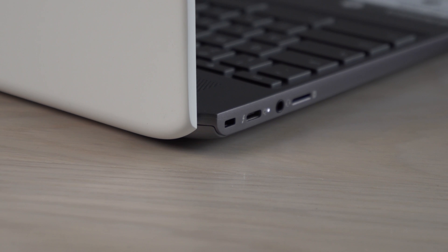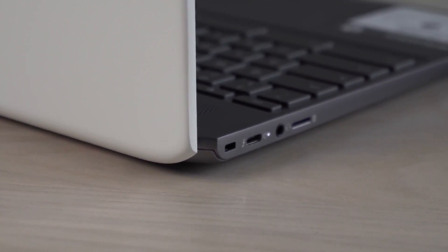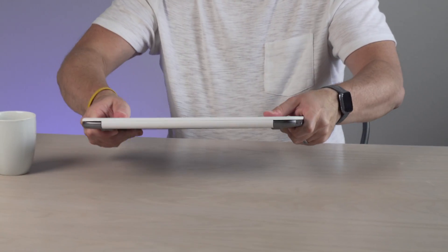It comes in two colors — a white lid and a gray bottom — and I think this looks a little better than the X360 did. That one polarized people a bit: some loved it, some didn't. I personally liked it, but with the gray and white it's just a little less off-putting for people that don't like two-toned laptops. In general, the thing is built really well — no creaks, no floppy hinges.